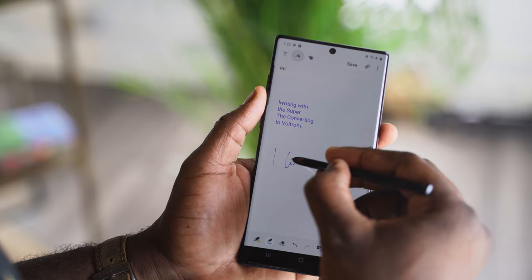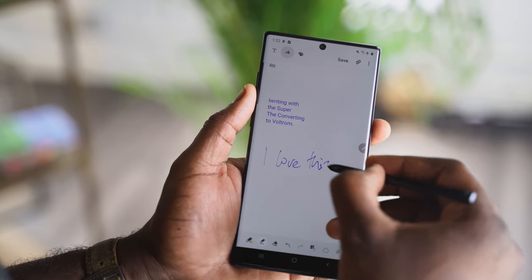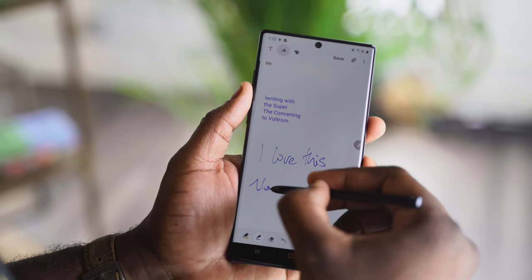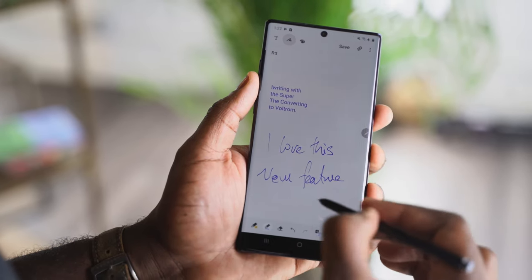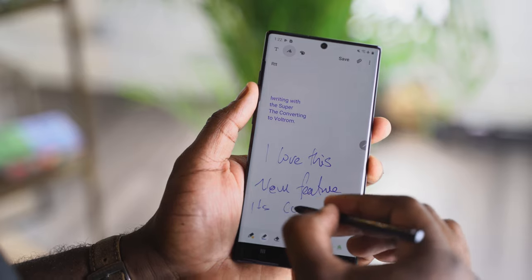There are a lot of features between both devices that are very similar. The S-Pen functionality is, at its core, the same with both devices. Samsung stated that the Galaxy Note 10 Plus has improved software writing, so it's easier to recognize your handwriting style and signature on the Note 10 Plus over the Galaxy Note 9. But I think the S-Pen itself, as a writing tool, is very, very similar.